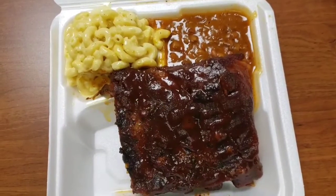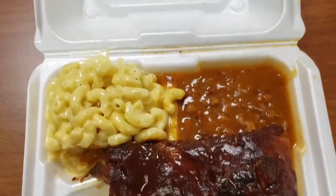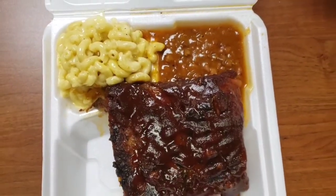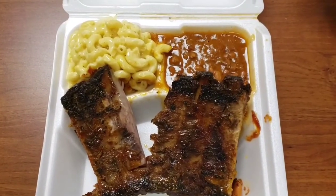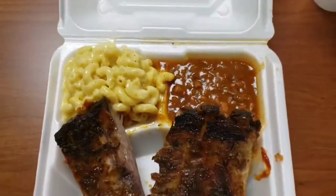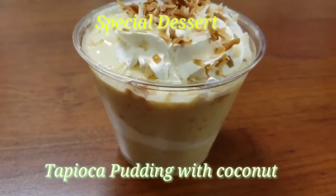And this is Friday, DGIF. I had barbecue spare ribs — mmm, yummy! We had macaroni and cheese and baked beans. This spare ribs was tender and juicy. Of course, I didn't forget our special dessert, tapioca pudding with coconut.